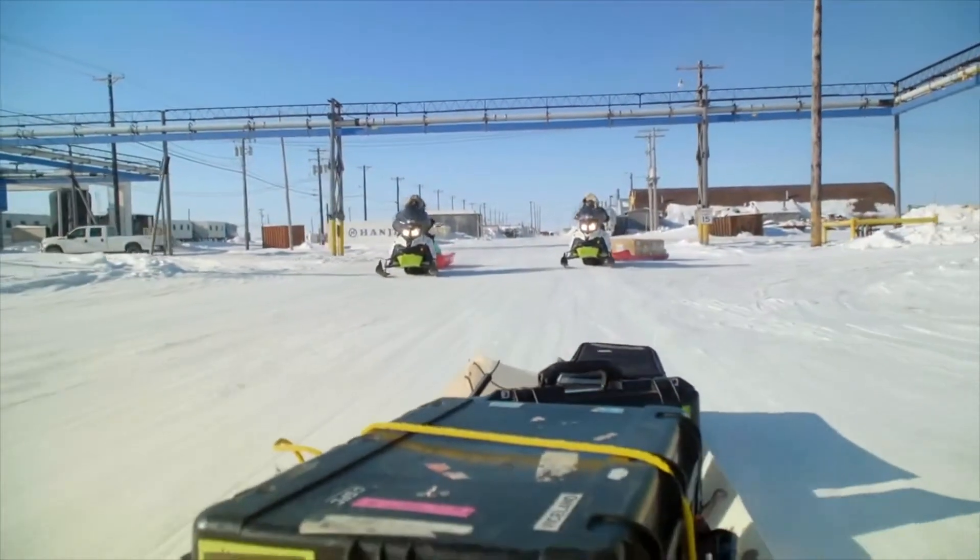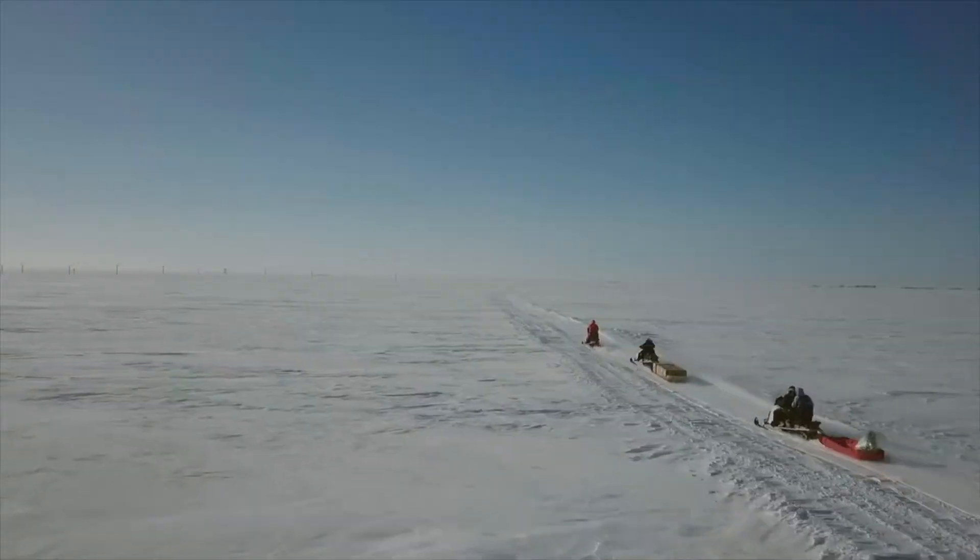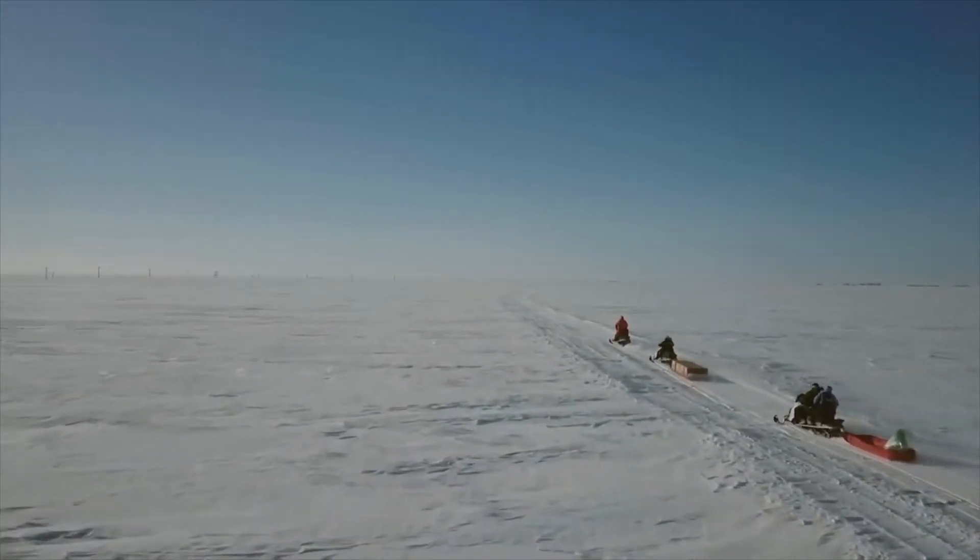The idea is surprisingly simple: cover the ice with reflective sand to reduce the amount of sunlight absorbed. The team is testing the concept on a small scale on a nearby frozen lake.